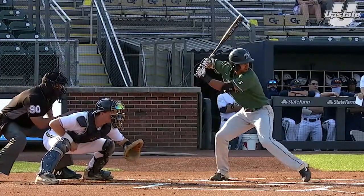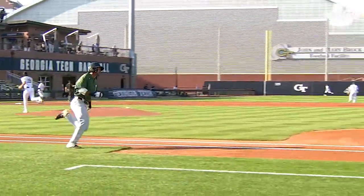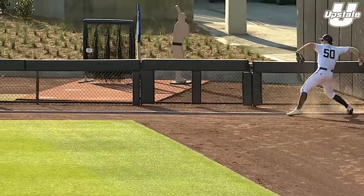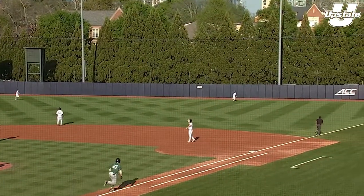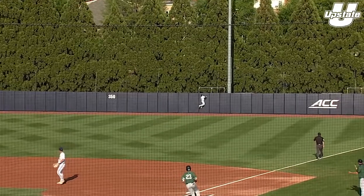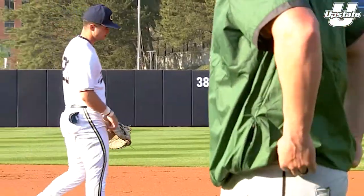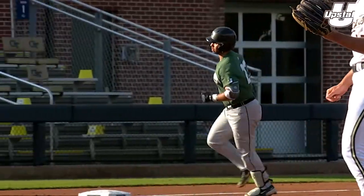This will be the seventh pitch of the at-bat. And it's ripped down the left field line for extra bases. Jason Matthews on his horse. Gronkowski gathers it in the corner. Then he chokes on the first pitch and blasts it deep to right. The Leo's at the wall and it's gone. An opposite field homer for Devin Buckner on the first pitch — his second homer of the season. And USC Upstate leads 2-0.